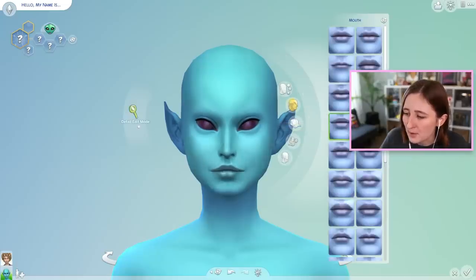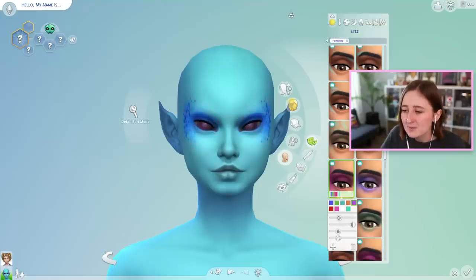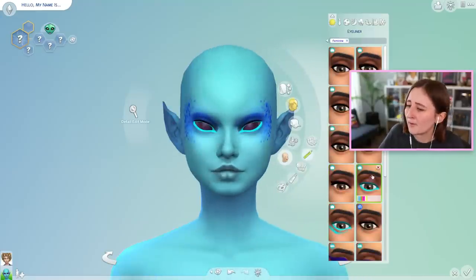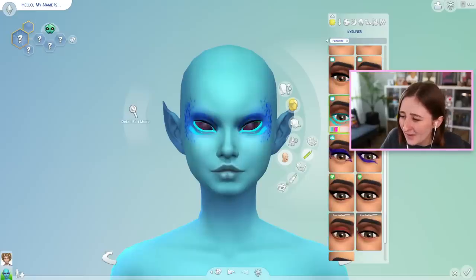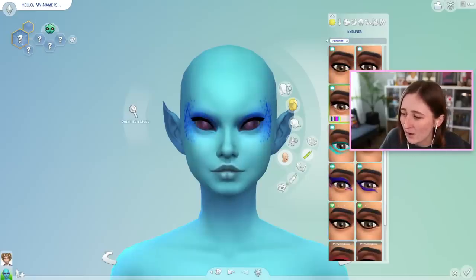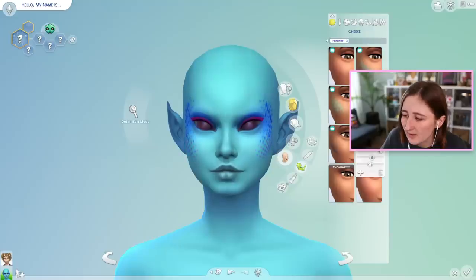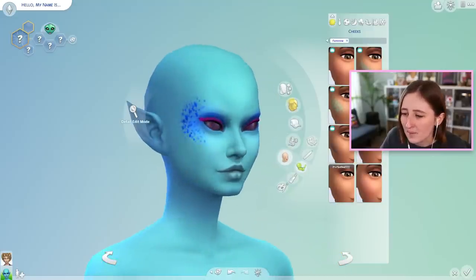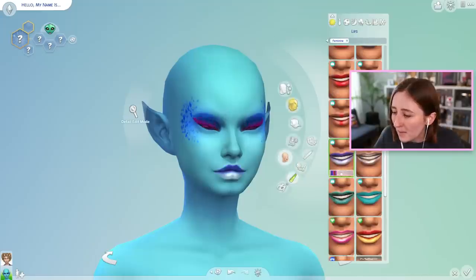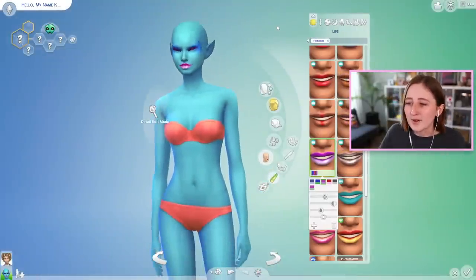The eyeliner options just look messy, like all of them just look kind of weird. I think I like that. I want this to be blue, but I can't get it to be the right shade exactly. Maybe I won't do any cheek makeup then, maybe I'll just do the eyes. We could probably pick some kind of interesting lip color too. Can I get that to match the eyes a little bit better? That's fun. I like her.